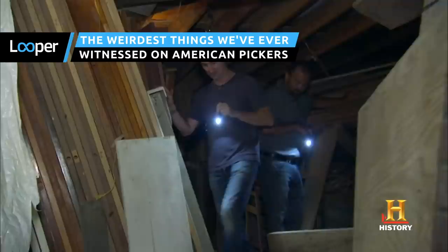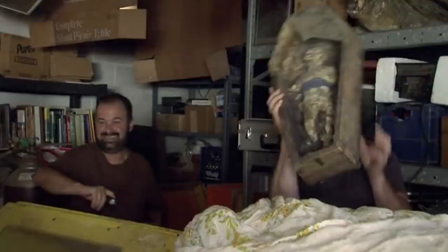Every now and then, Wolff and Fritz sniff the scent of a one-of-a-kind antique and chase it to a place that's dark, strange, or even dangerous. Here are some times when American Pickers found weirdness, along with the treasures.